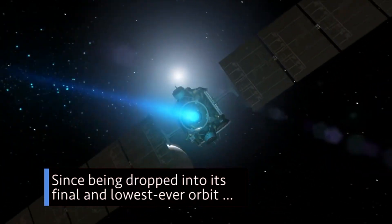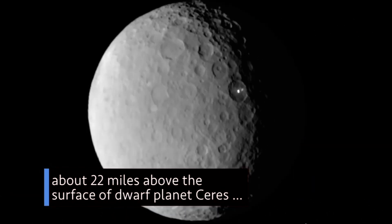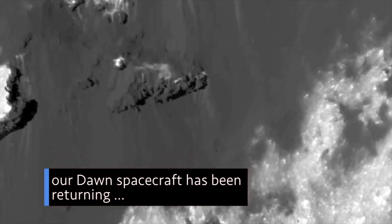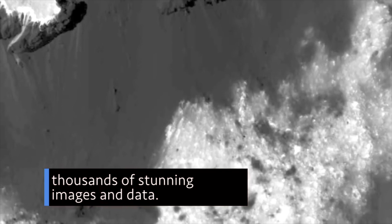Since being dropped into its final and lowest ever orbit — about 22 miles above the surface of dwarf planet Ceres — our Dawn spacecraft has been returning thousands of stunning images and data.